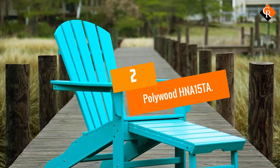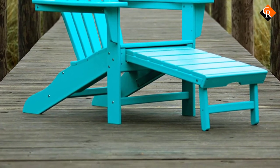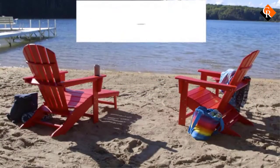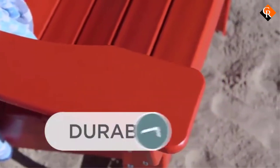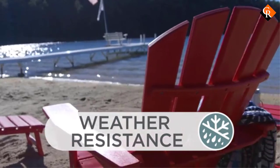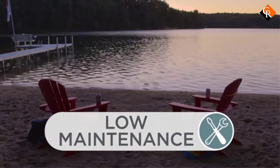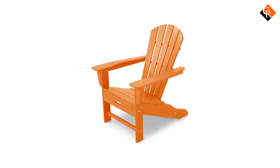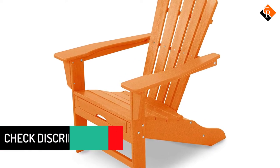At number 2, we have the Polywood HNA-15TA. Though it may be a bit pricier than some other models on the market, the Polywood HNA-15TA includes some great details that make it worth the extra money. It comes in 12 bright colors, including tangerine, lemon, sunset red, and pacific blue, so you can choose your favorite or get a mix to brighten up your deck. This outdoor Adirondack chair is made using Polywood lumber, which is a blend of recycled plastics like detergent bottles and milk jugs, making it an excellent choice for those trying to minimize their carbon footprint. This material is also weatherproof, so it can handle whatever the seasons throw at it without cracking, rotting, or peeling.